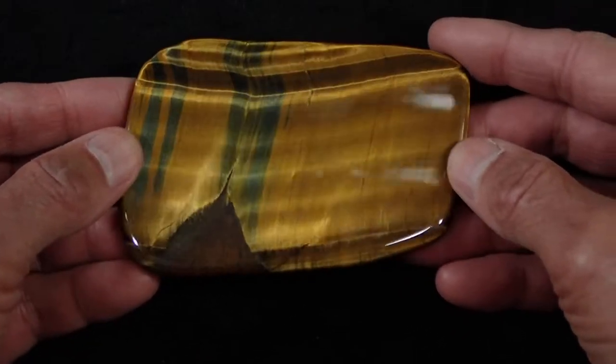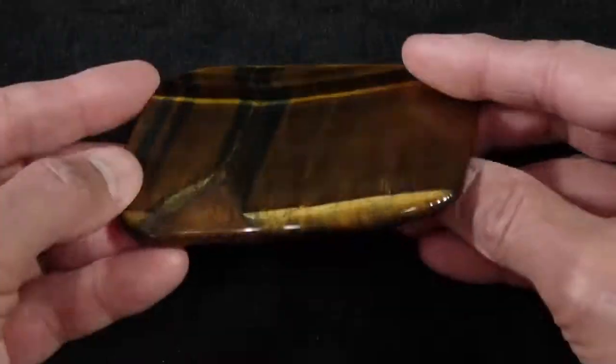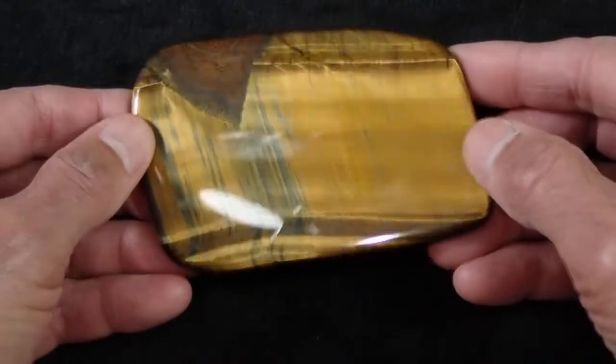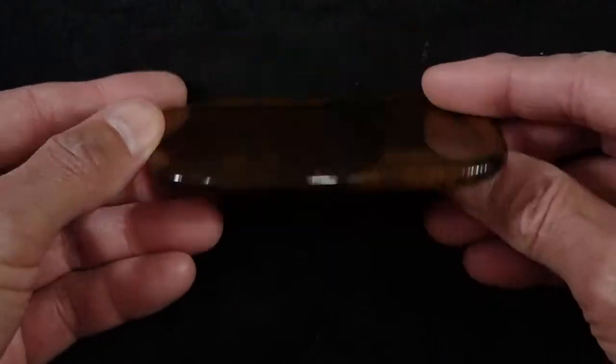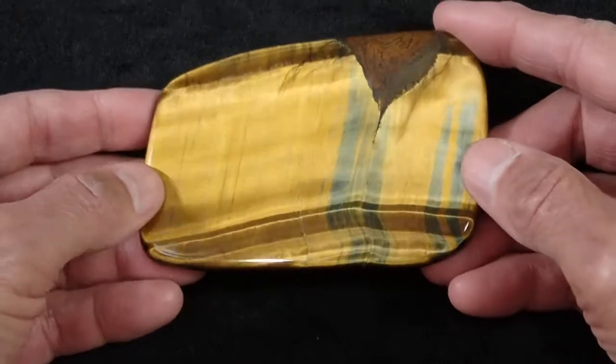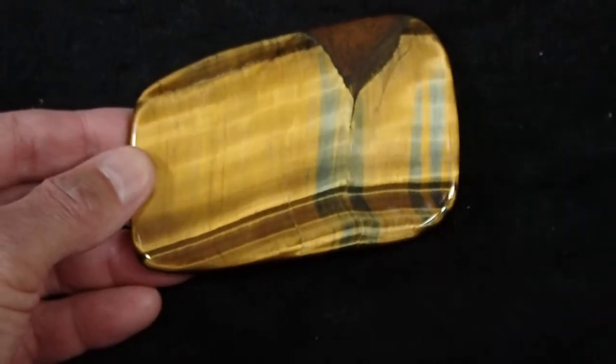Again, this is our Tiger Eye slab number four. It's multi-tiger eye because of the blue mixed in with the gold. Not sure which side of this I like better. Thank you very much for looking at our Tiger Eye slab number four.